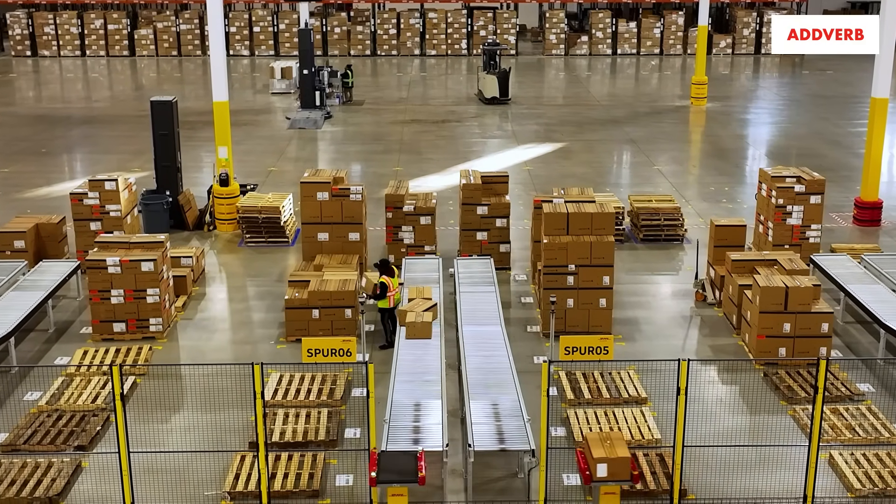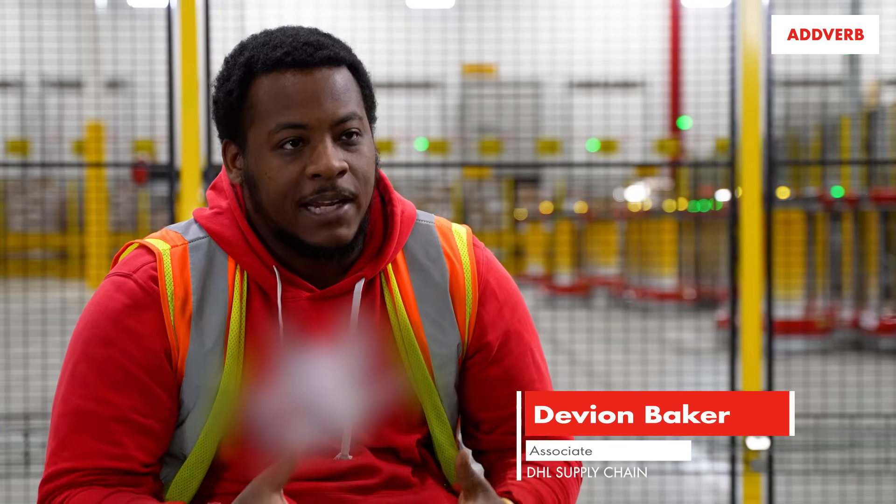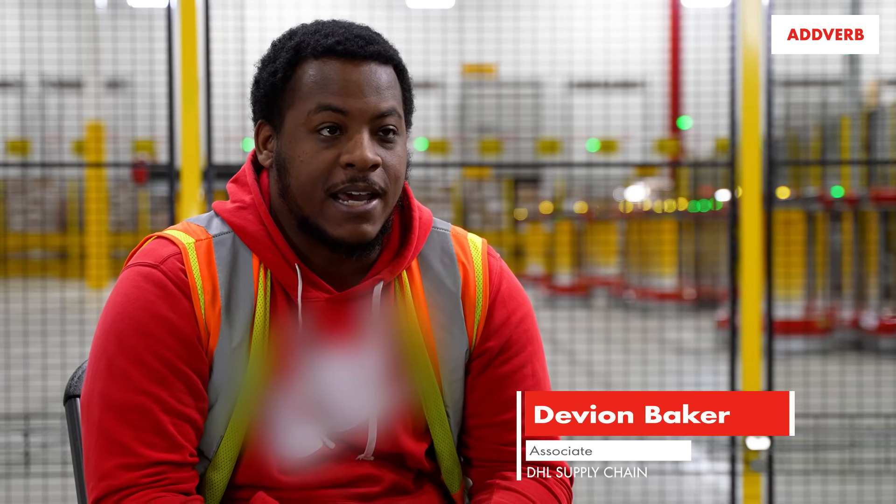My workload is so much easier on the day-to-day. I don't go home with my shoulders hurting or my back hurting from lifting and bending, because Adverb makes that a lot easier on my day-to-day.